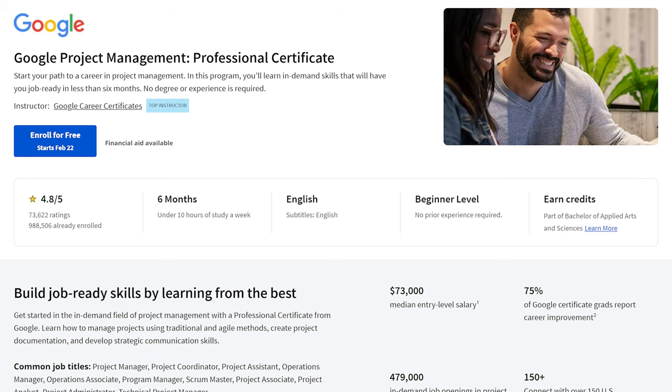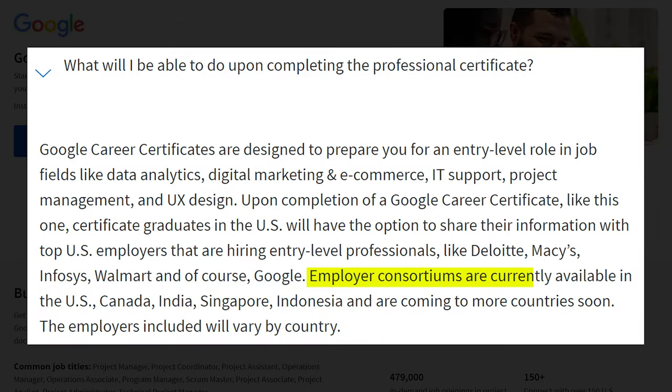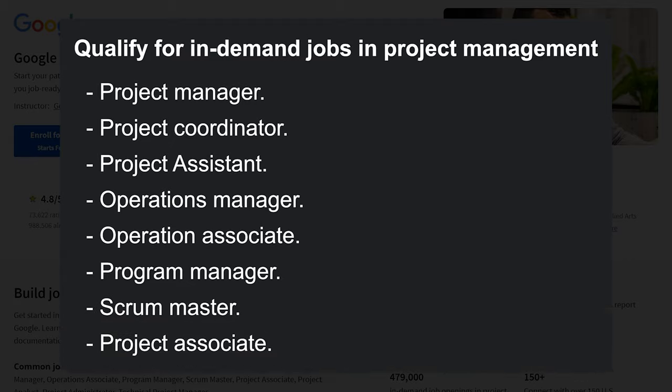Next, let's talk about the demand. On the homepage of this certificate, they say there are 479,000 in-demand job openings in project management. When you finish the certificate, you get access to a private job board — the Google Coursera job platform — where over 150 employers are hiring for open roles. Employer consortiums are currently available in the US, Canada, India, Singapore, and Indonesia, with more countries coming soon. The in-demand jobs this certificate prepares you for include: Project Manager, Project Coordinator, Project Assistant, Operations Manager, Operations Associate, Program Manager, Scrum Master, and Project Associate.